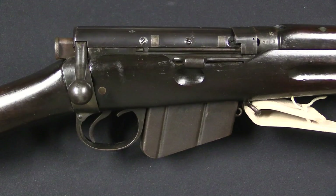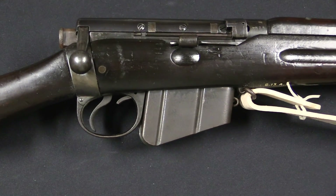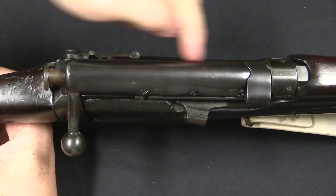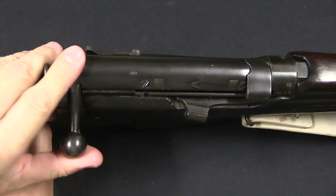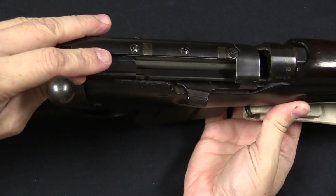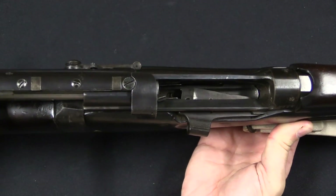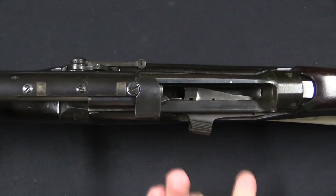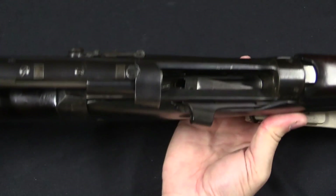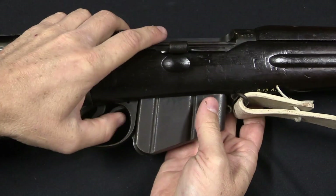What we have here is a Lee action with a Lee magazine, and a number of unique features that would go away on later iterations of the gun. First, it's worth noting that there is a full dust cover over the bolt. We have a rather unique style of bolt head on this very first pattern. There is no stripper clip guide — or as the British would say, no charger guide — as this predates the use of the stripper clip. In order to reload the magazine, you had to do so either through the top or by taking the magazine out.